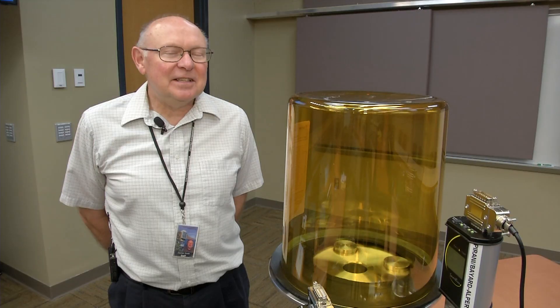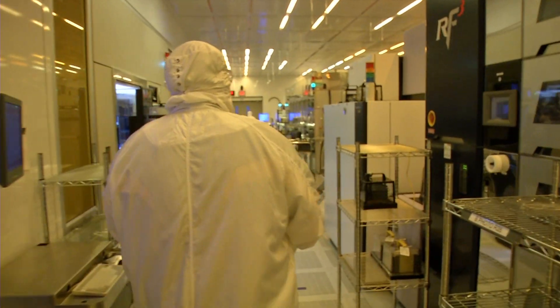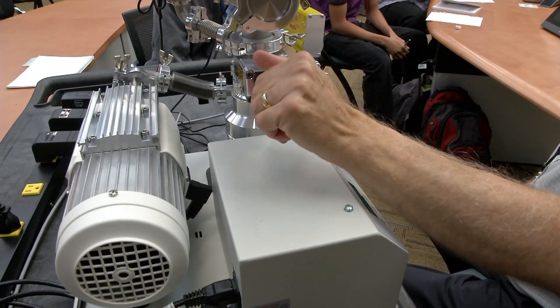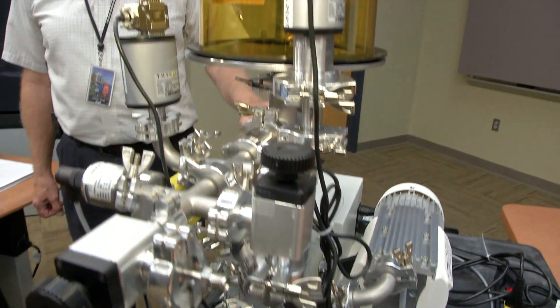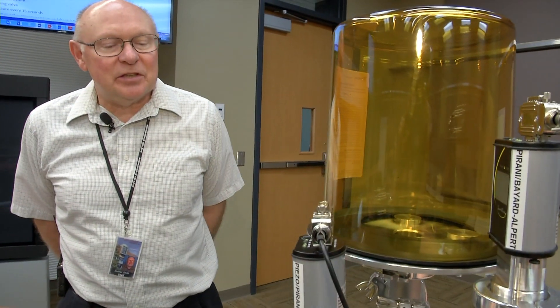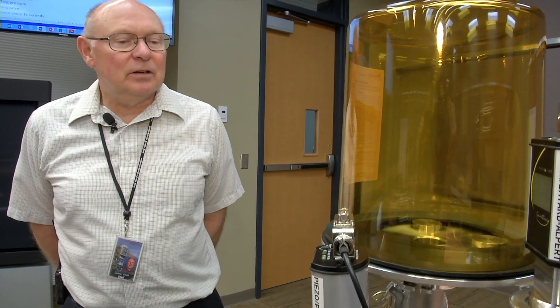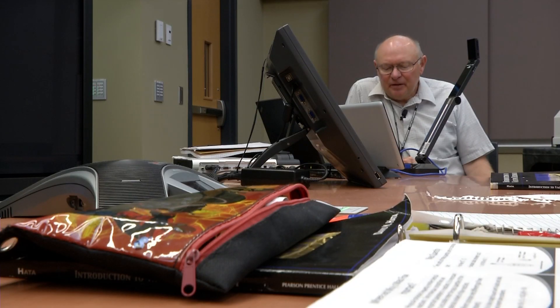The biggest thing we typically train our students for is working in the semiconductor industry — manufacturing semiconductors. It's a hands-on course, and the system they've designed has the kind of components that would be found in almost any vacuum system used to process semiconductors or glass.